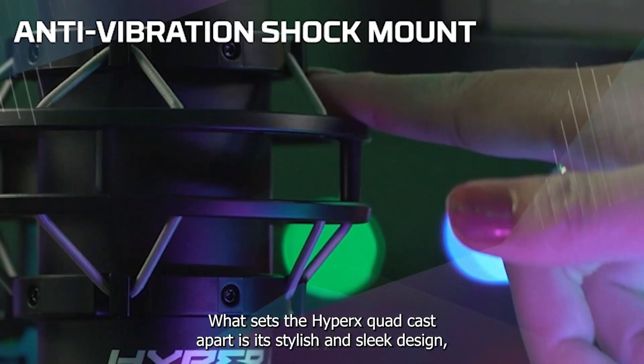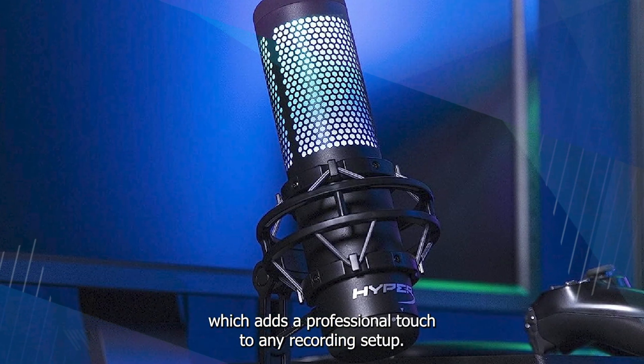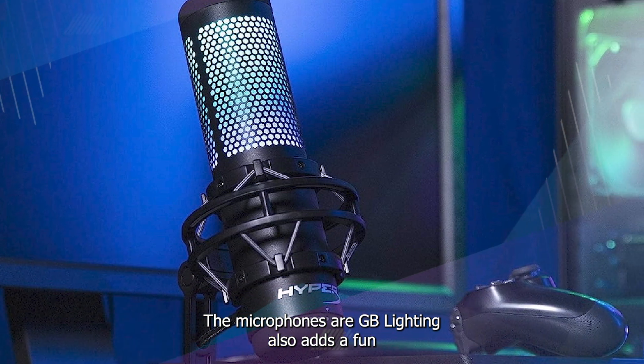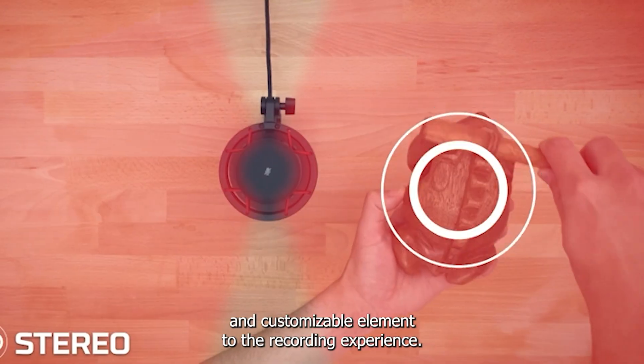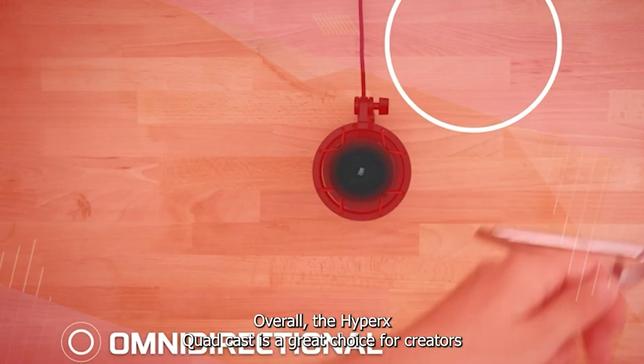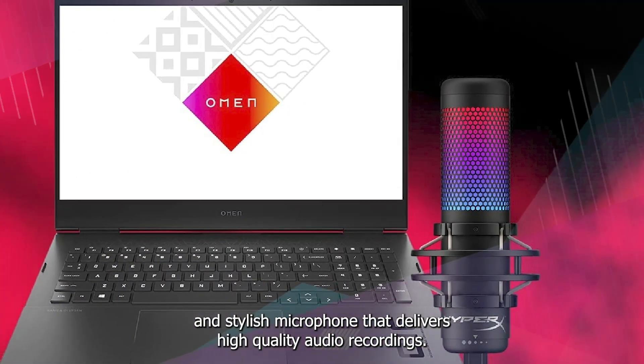What sets the HyperX Quadcast apart is its stylish and sleek design, which adds a professional touch to any recording setup. The microphone's RGB lighting also adds a fun and customizable element to the recording experience. Overall, the HyperX Quadcast is a great choice for creators looking for a reliable and stylish microphone that delivers high-quality audio recordings.